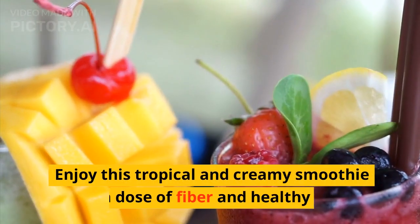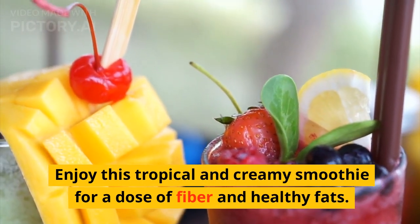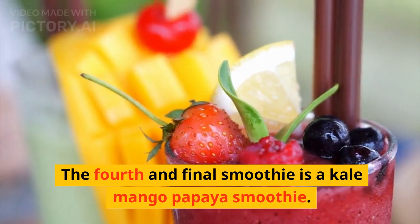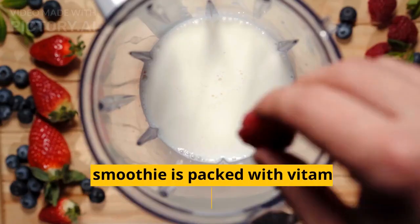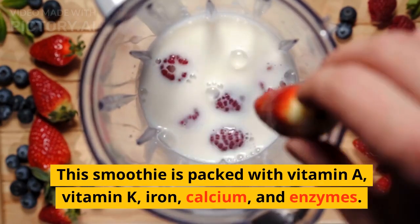Enjoy this tropical and creamy smoothie for a dose of fiber and healthy fats. The fourth and final smoothie is a kale-mango papaya smoothie. This smoothie is packed with vitamin A, vitamin K, iron, calcium, and enzymes.